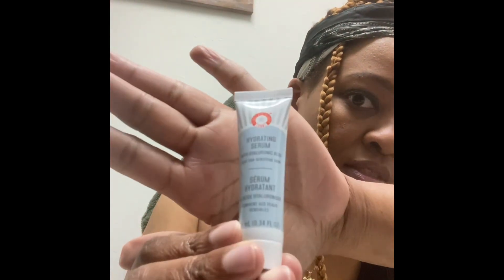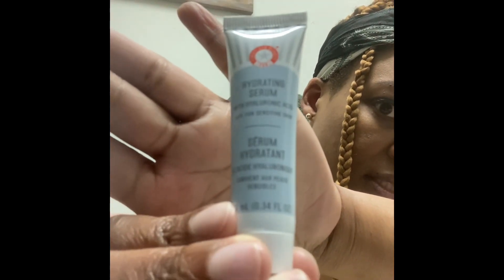This is First Aid Beauty FAB Hydrating Serum with Hyaluronic Acid. It says safe for sensitive skin. This is a 10ml or 0.34 fluid ounce tube. You're supposed to apply this in the AM and PM, layering with other skincare in order of thickness. So I guess it's like a moisturizer. I'm not sure, but I will try it and see if it gives me that extra hydration after a facial.